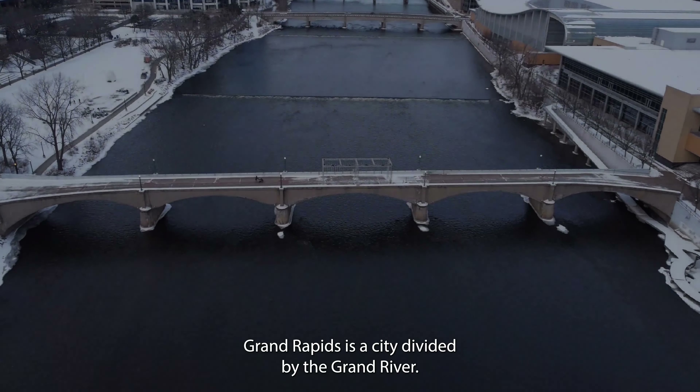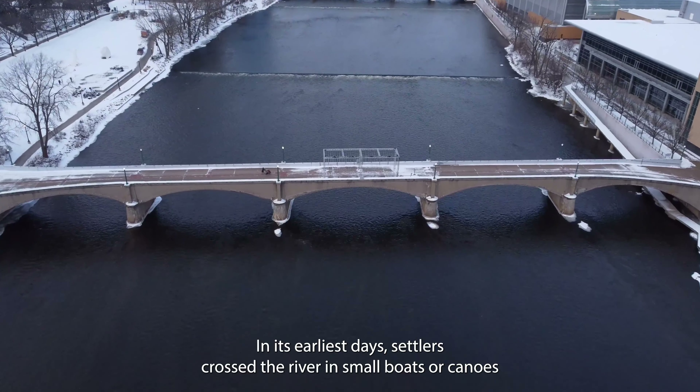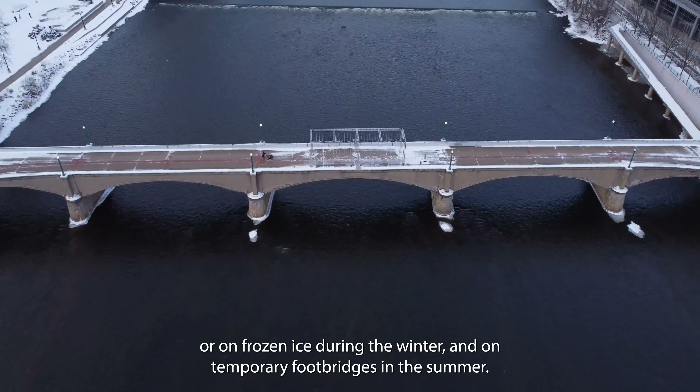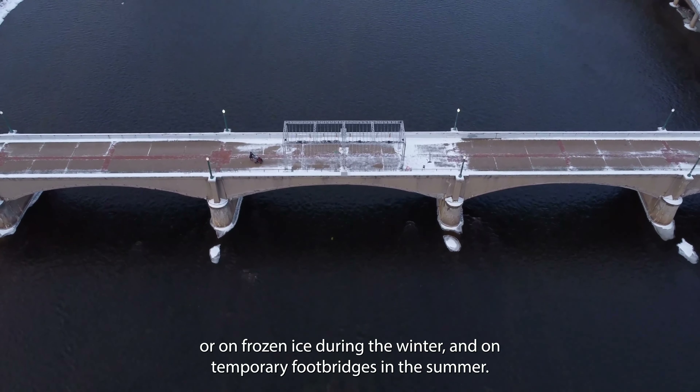Grand Rapids is a city divided by the Grand River. In its earliest days, settlers crossed the river in small boats or canoes, or on frozen ice during the winter and on temporary footbridges in the summer.